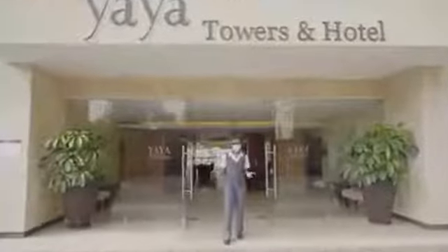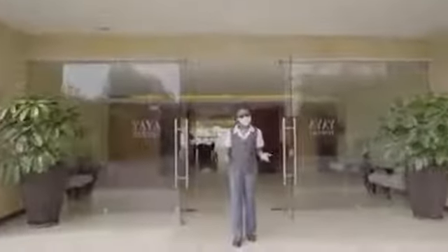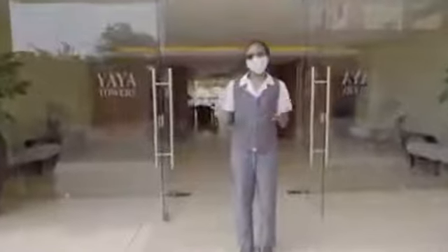Welcome to Yaya Towers and Hotel. Today, I'm going to show you the precautions we're taking to keep both our staff and our guests safe.